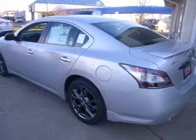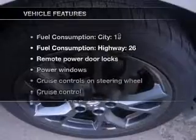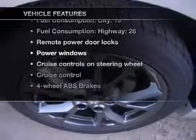Enjoy the flexibility of multi-zone temperature controls. Let the sunshine in with a sunroof. Plus, enjoy these notable features that are included in this vehicle.